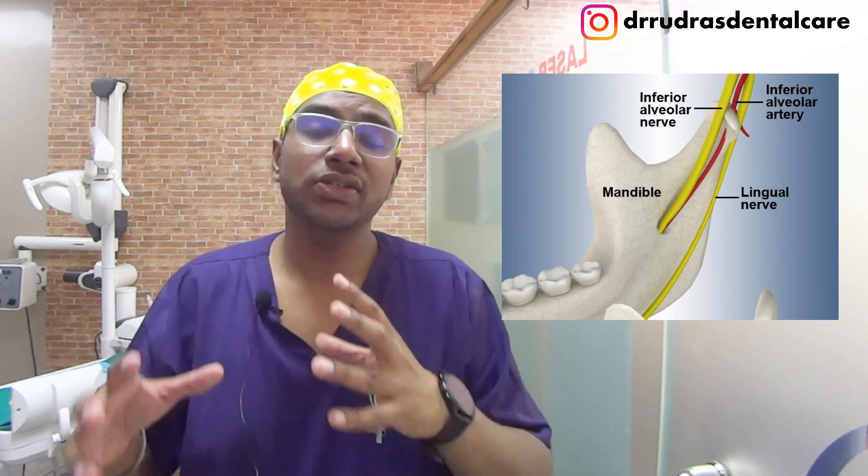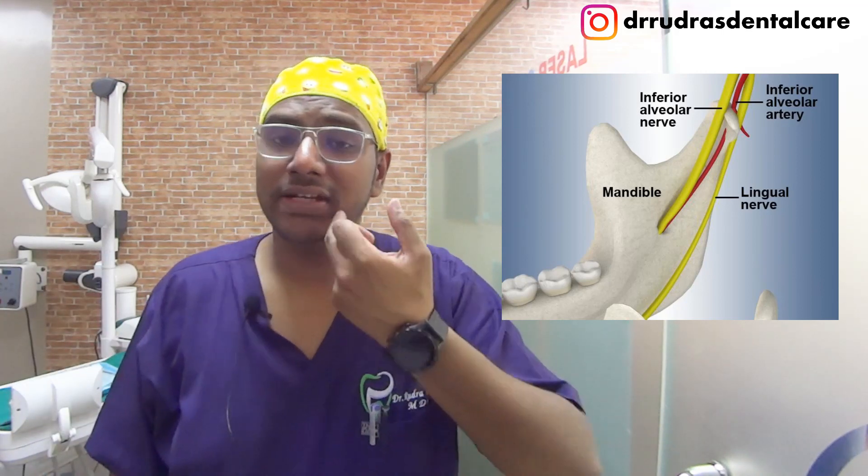One is the inferior alveolar nerve and the other is the lingual nerve. The inferior alveolar nerve runs on both sides into the lower jaw and supplies the teeth — we usually anesthetize that nerve so that we can remove the tooth. We also give a lingual nerve block to ensure that all sensations on the inside of the bone and around the tongue are anesthetized so that the patient is pain free during the operation.